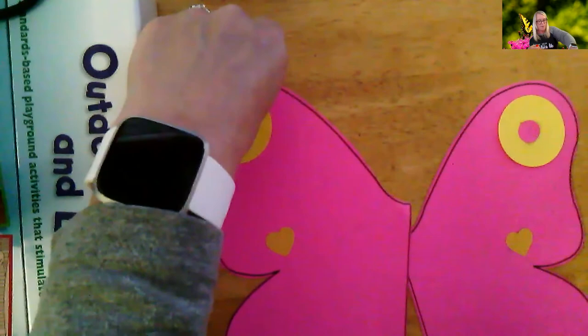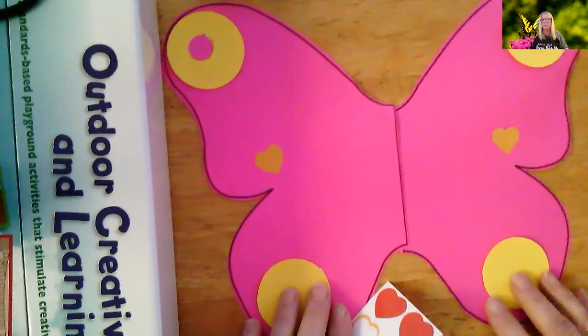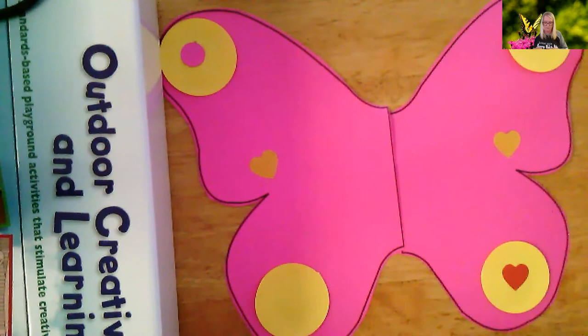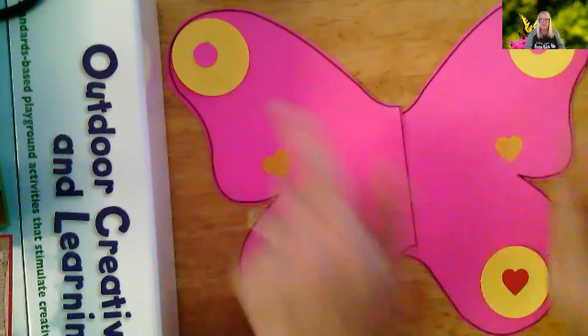You can do however you want. Everything that I put in there is for you to decide how to decorate your own butterfly. And then on my bottom circles I'm going to put some more hearts. So you can decorate your wings. These are even like the eye spots, right? Just to scare away things that might want to eat the butterfly.